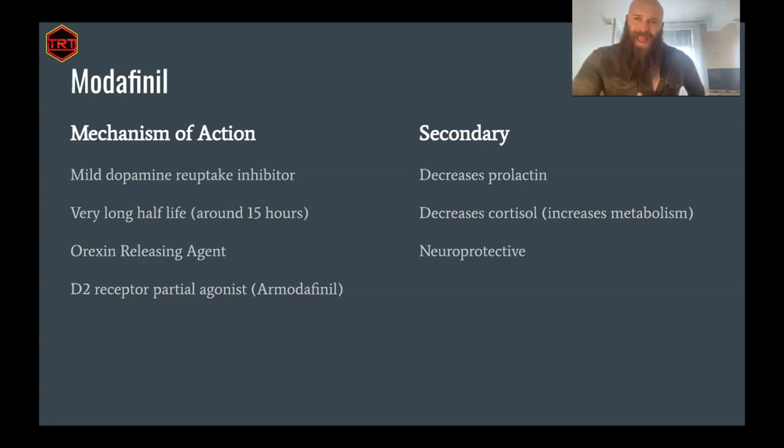Modafinil is different from other psychostimulants like dexamphetamine, regular amphetamine, or methylphenidate (Ritalin). Amphetamines are both releasing agents of monoamine neurotransmitters and also reuptake inhibitors. Methylphenidate is a reuptake inhibitor of both dopamine and norepinephrine. Modafinil is just targeting the dopamine transporter, acting purely as a dopamine reuptake inhibitor, and it is a lot weaker than methylphenidate in this regard. So the question is: why would we want to go for something weak?